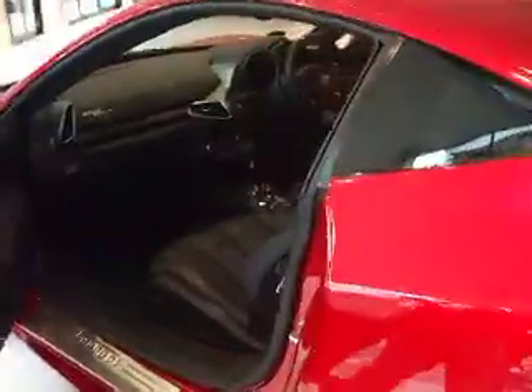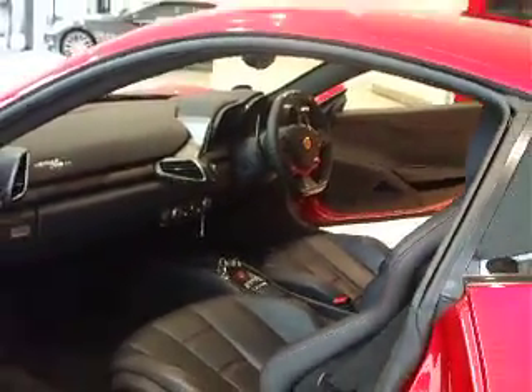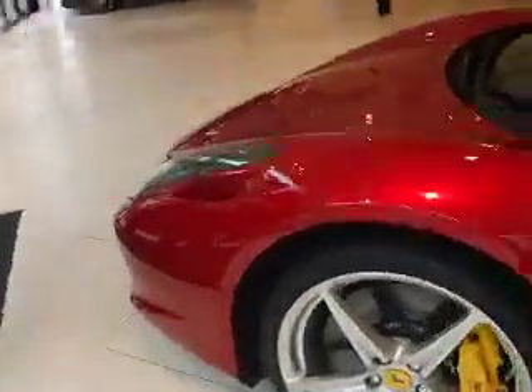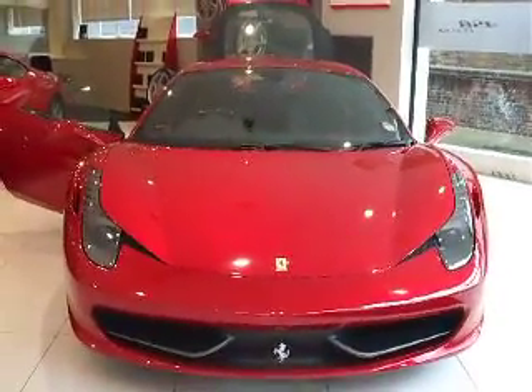It's a very stunning car. The interior, these angles, the lines — they are absolutely stunning.